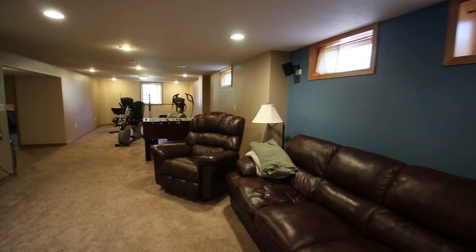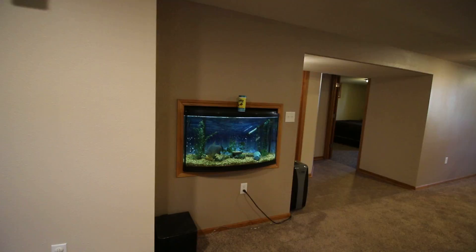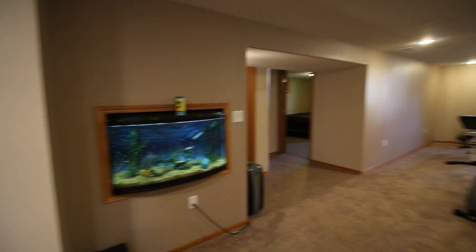The basement windows were newly trimmed out with oak and are also new windows. There's a great little built-in for TV equipment, and there is a built-in fish tank — they'd love it if the new owner wants it too, but they'll be happy to remove it and fix the wall if not.